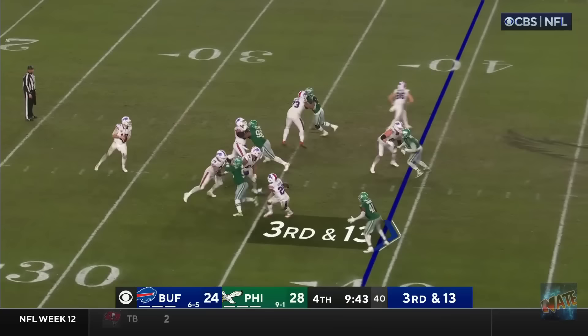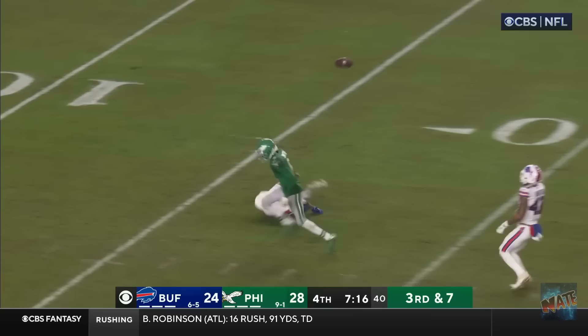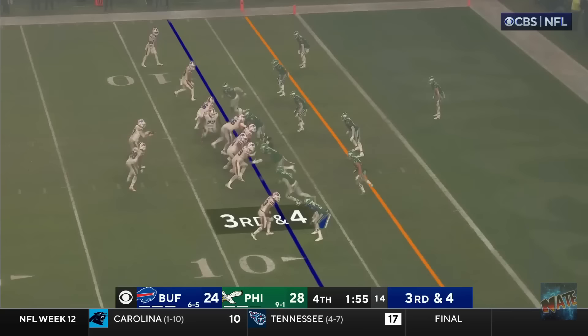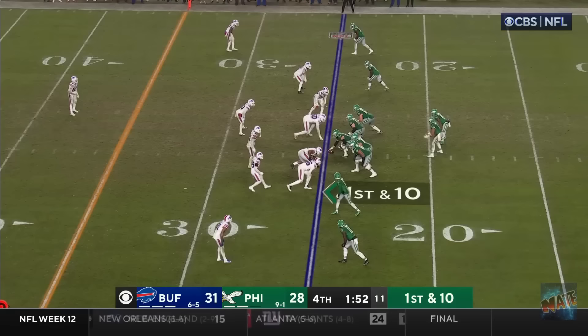I can't do too much here. Extend with your legs if you have to. You can buy time. Backpedals to the 30. In trouble. He's not going to get away this time. Here we're going to need him. It's been close once today. Here they come in on Hurts. He's going for the home run ball. It's only Buffalo back there. Down four. Here's the pass up top. Gabe Davis has the touchdown.